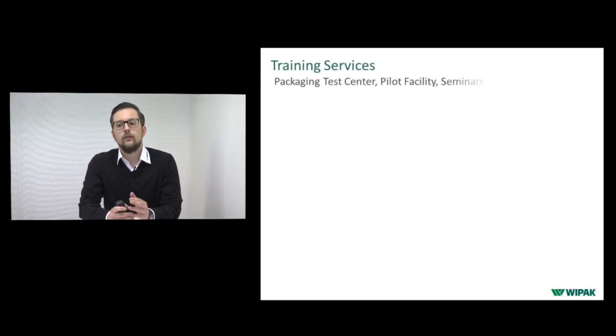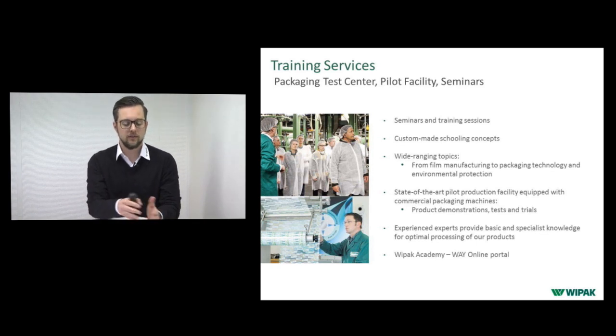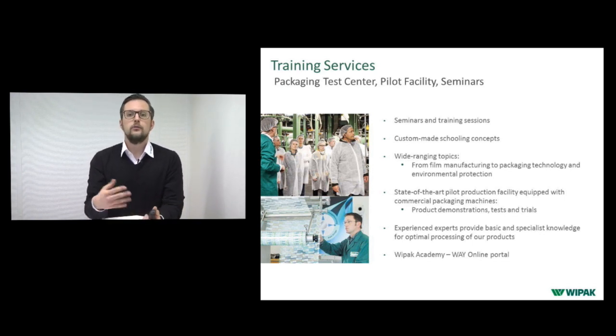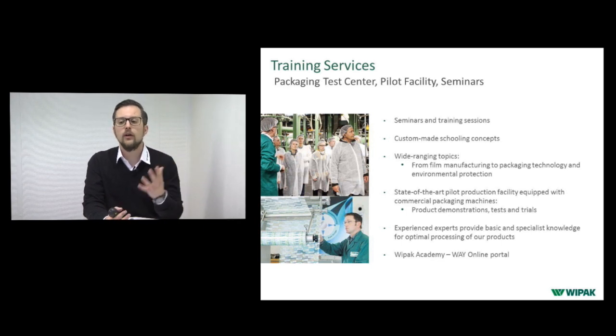Our training services are interesting when you want more knowledge about the details — production of polymers, differences between polyester, polyamide, polypropylene, rotogravure printing, flexo printing, and production technology. If you want to understand why we do the things we do and how, these training sessions can be very interesting. You can visit our factory and we'll tell you everything you need to know about packaging materials.